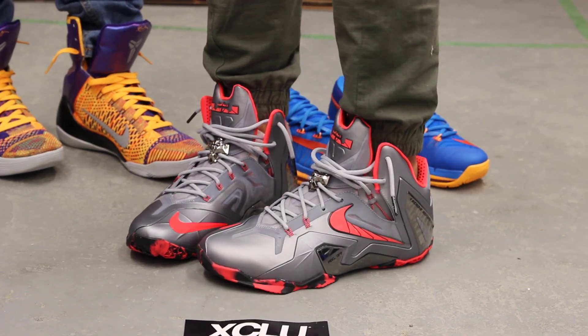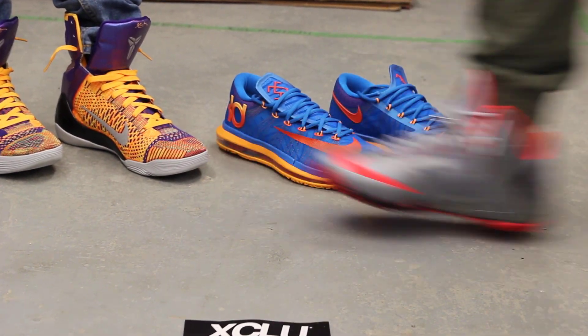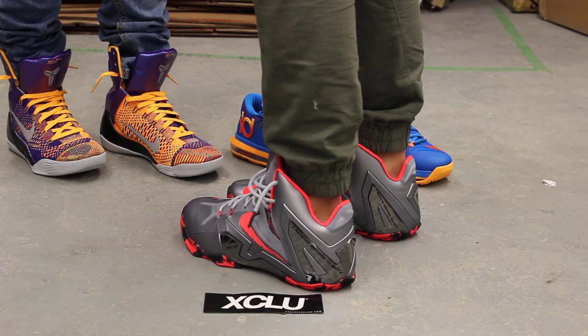Alright guys, these shoes along with the rest of the pack will be available at all three of our Exclusivity locations.